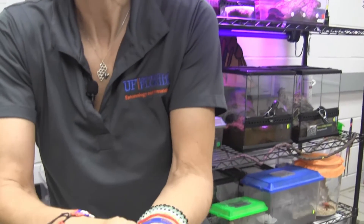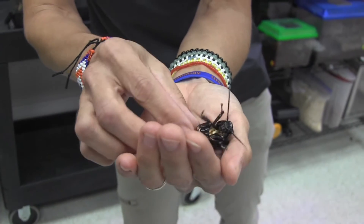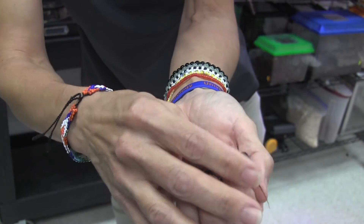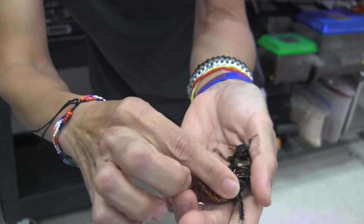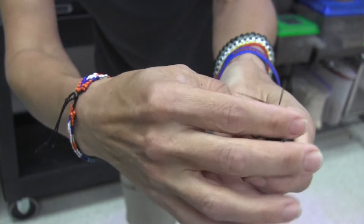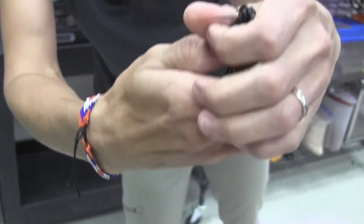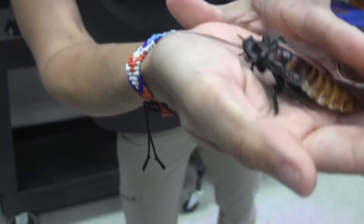Let me flip him over so you can see. You can see our head, six legs, and antennae — and he's quite feisty and doesn't want to be on his back. This one's actually got little horns on its head — can you see them?